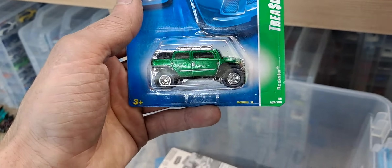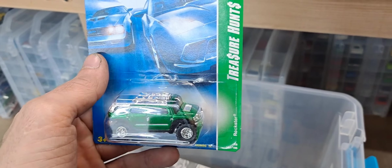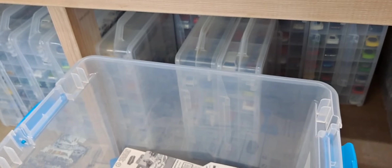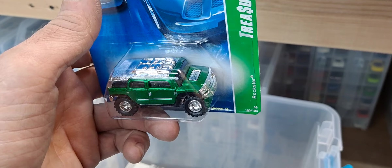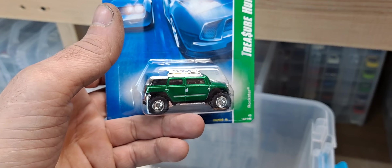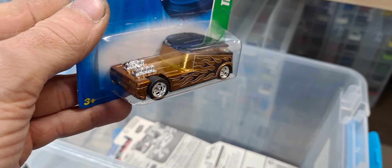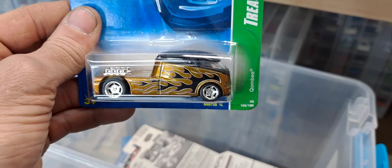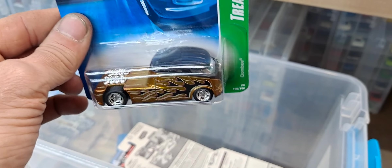Now we're getting into the ones that don't have protectors. This one I would have found at a flea market and got a good deal on it, but it's a super treasure hunt from 2007 or 2008. This is when the treasure hunt would have matched the super treasure hunt, so really cool to have that. Even though it's a casting I don't collect or even like much — the Rockstar — but same with this one, I would have picked it up at a flea market pretty cheap. Awesome set of real riders on there, awesome gold paint with flames — I'm a sucker for flames and skulls.